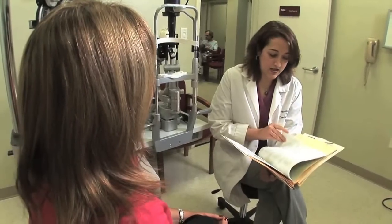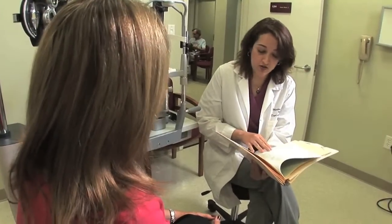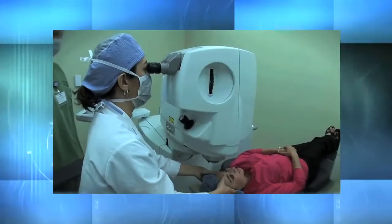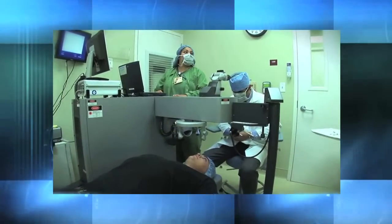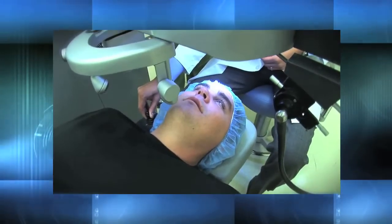Next, you'll meet your surgeon who will review your results, confirm the information, and discuss the best treatment for your eyes. Your surgeon will explain the procedure, as well as the risks and expected benefits of LASIK. Following your consultation, the surgeon will choose to perform the procedure in one of two surgical suites available, depending on the unique needs of your eyes.